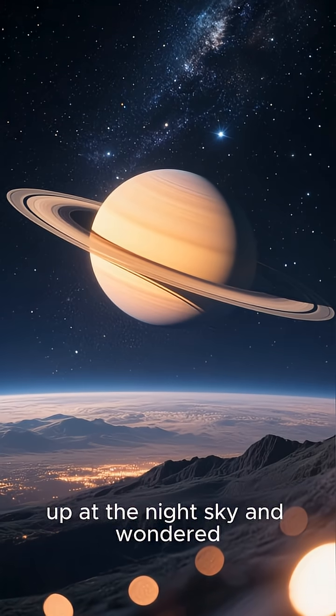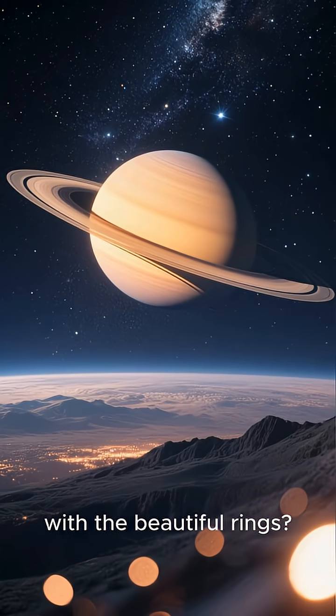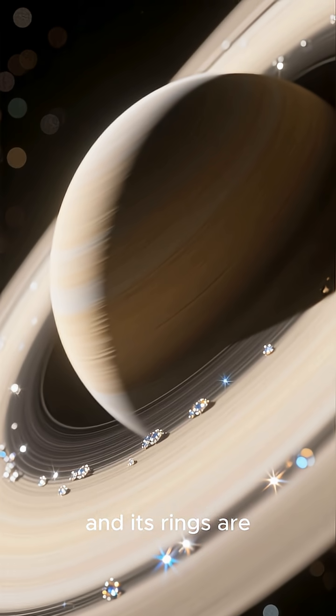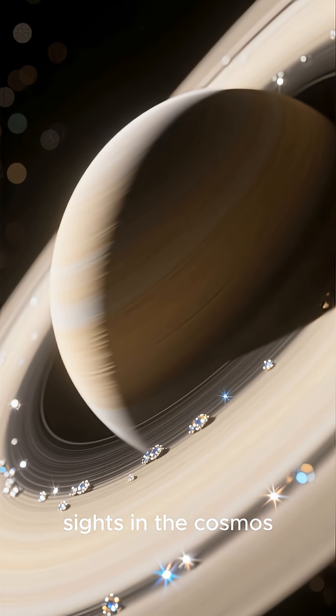Have you ever looked up at the night sky and wondered about that giant planet with the beautiful rings? That's Saturn, the jewel of our solar system, and its rings are one of the most breathtaking sights in the cosmos.